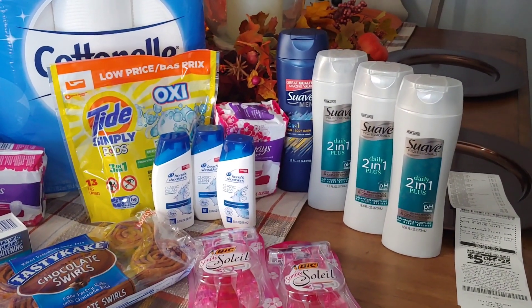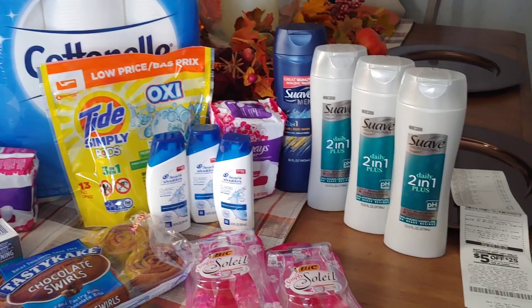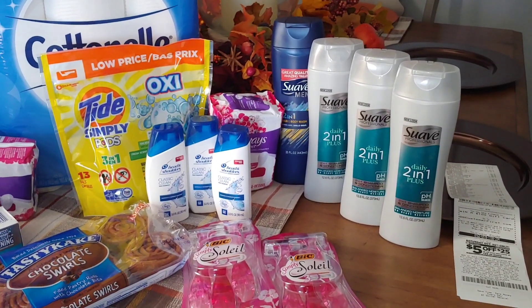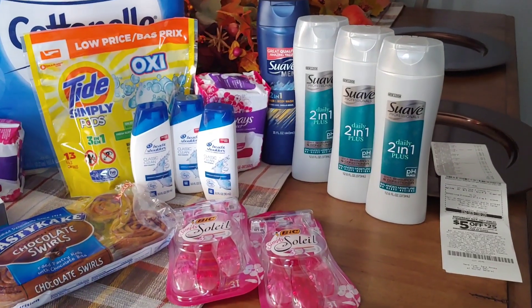The Head and Shoulders for traveling works out pretty good. So $0.45 negative — this was totally free. You can do it too with digitals.